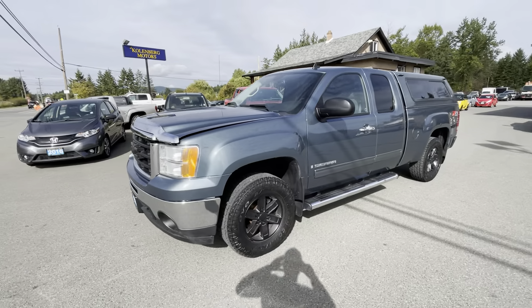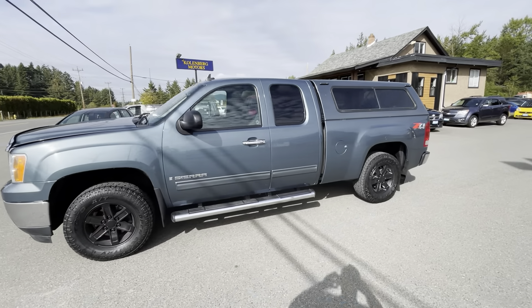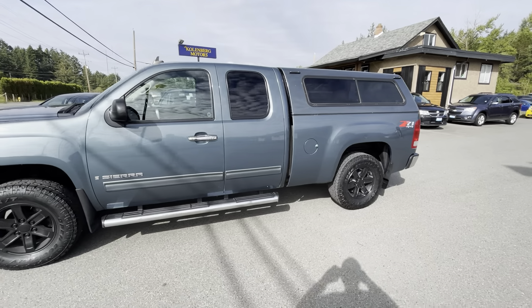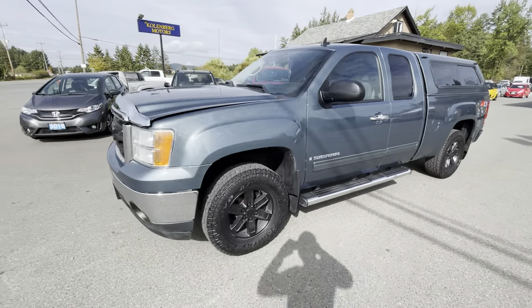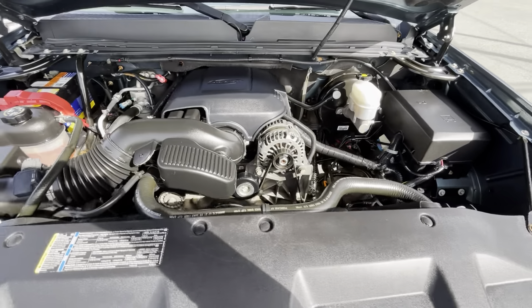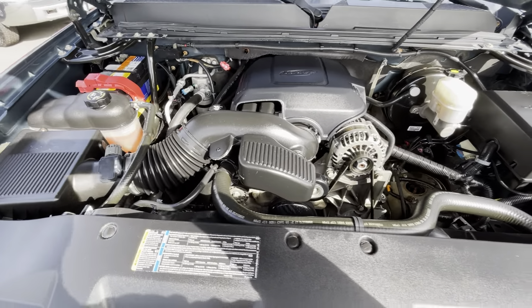2009 GMC Sierra, this is a 1500 half ton in the quad cab short box four wheel drive with a color match canopy. It also has the Z71 off-road package and it has the Vortec 5.3 liter V8 engine.